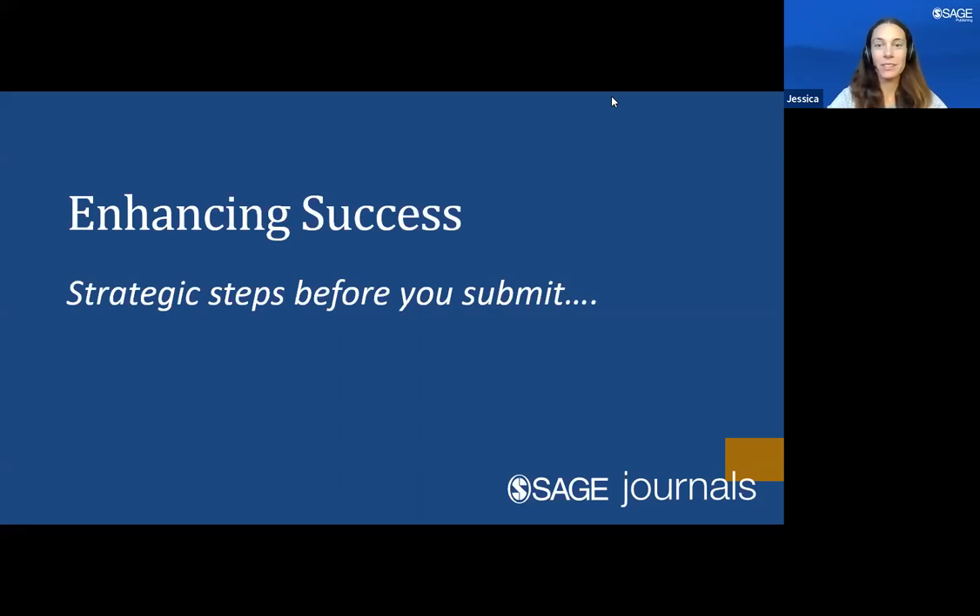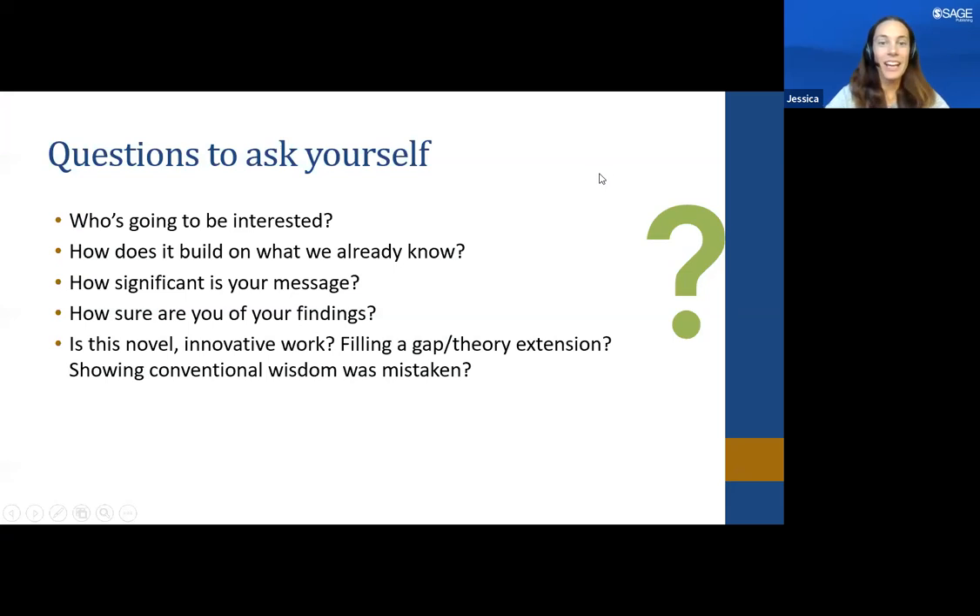We have a few tips to help you enhance the success of getting your manuscript accepted. First, ask yourself some key questions: Who is going to be interested in this research? Millions of journal articles are published a year, and OTJR receives numerous submissions — so what will set you apart? How does your research build on what we already know? How significant or novel is your message? Is it filling a gap, extending a theory, or correcting existing research?